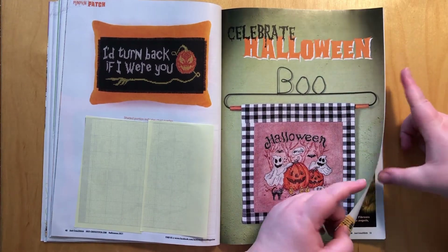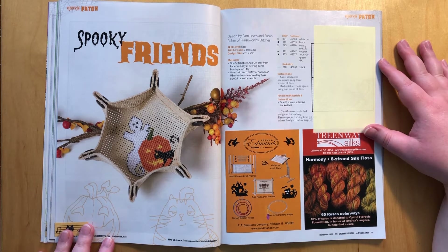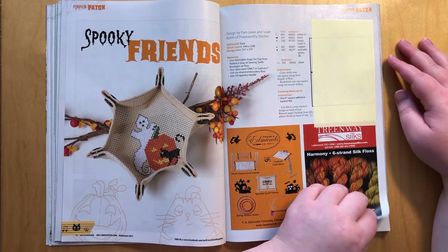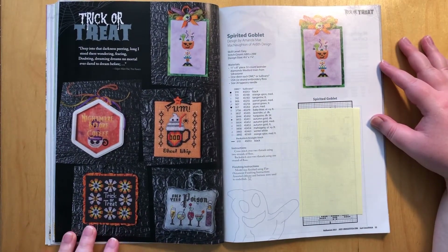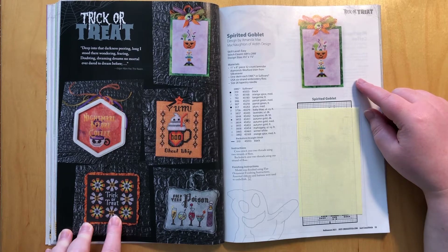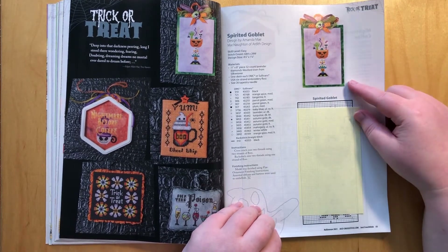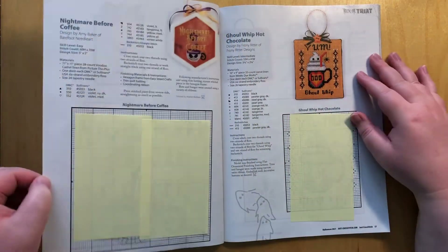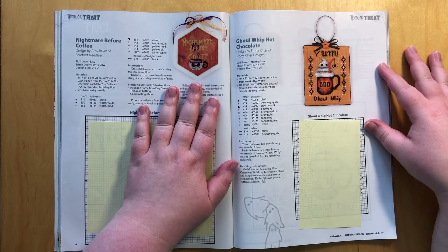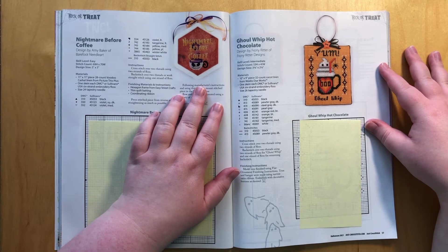There was a lot of pattern going on so I stuck this together. There's this little ghost with the cat and the pumpkin to make a basket thingy — it's very simple. Then we have a bunch more ornaments with drinks. This drink is a spirited goblet — very colorful, very cute, but not my favorite. My favorite would be Nightmare Before Coffee. This is number one on the list — I'm going to stitch the cats with the pumpkins and I'm going to stitch this one for sure.